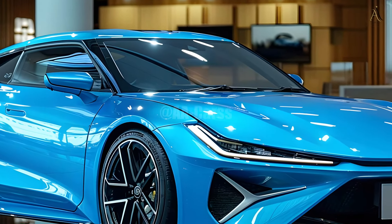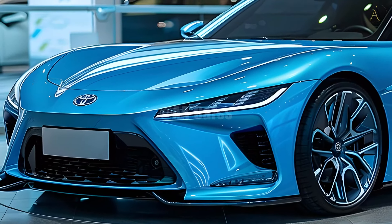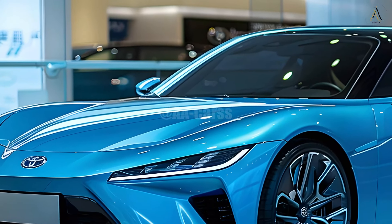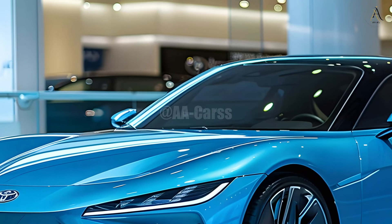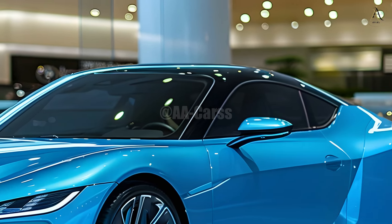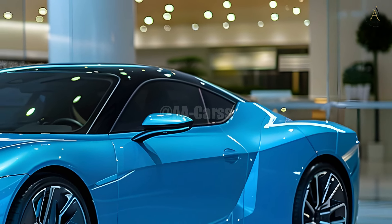An example of the enduring appeal of vintage sports vehicles is the resurgence of the Toyota MR2. By combining contemporary technology with timeless design, Toyota has produced an automobile that is sure to win over a wide range of buyers. With bated breath we anticipate the 2026 MR2's formal introduction — this sports car is sure to be a game changer.